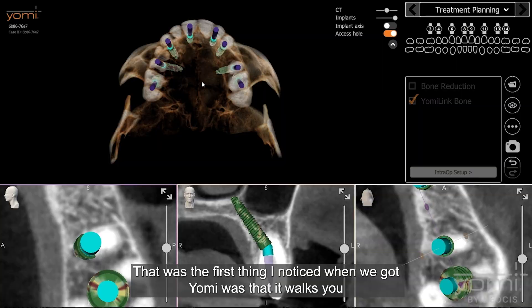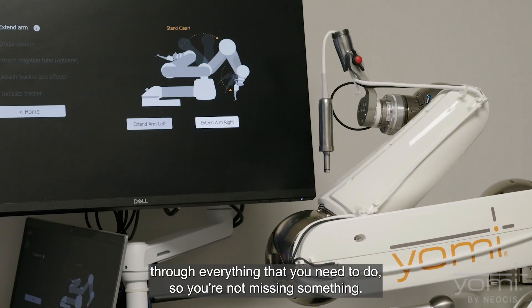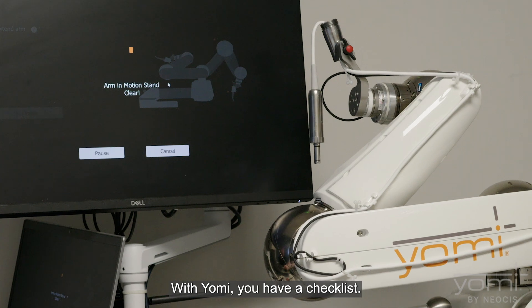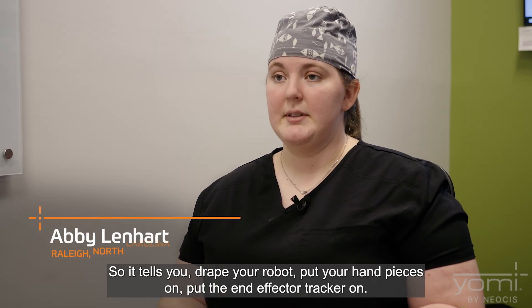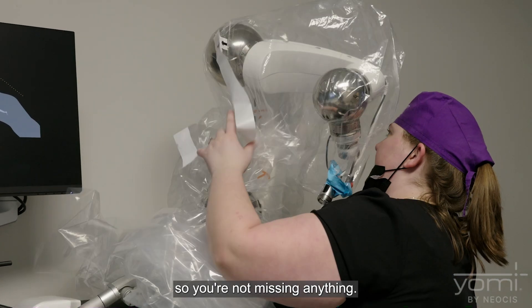That was the first thing I noticed when we got Yomi — it walks you through everything you need to do so you're not missing something. With Yomi you have a checklist: drape your robot, put your hand pieces on, put the end effector tracker on. It goes through all that and tells you what you need to do so you're not missing anything.